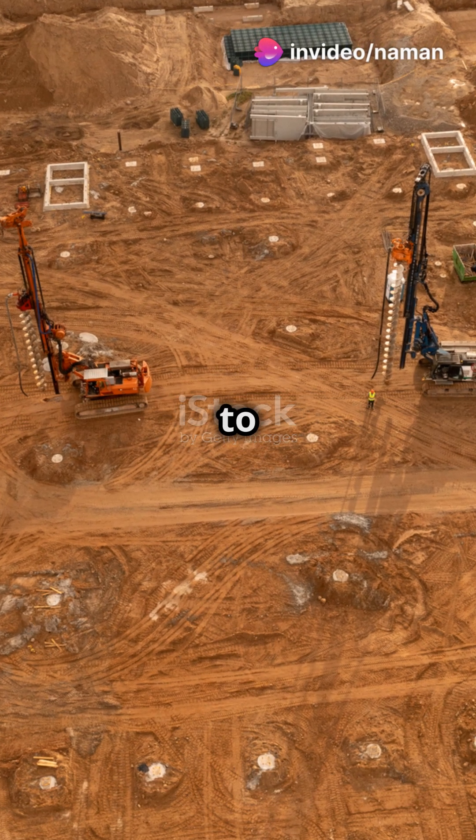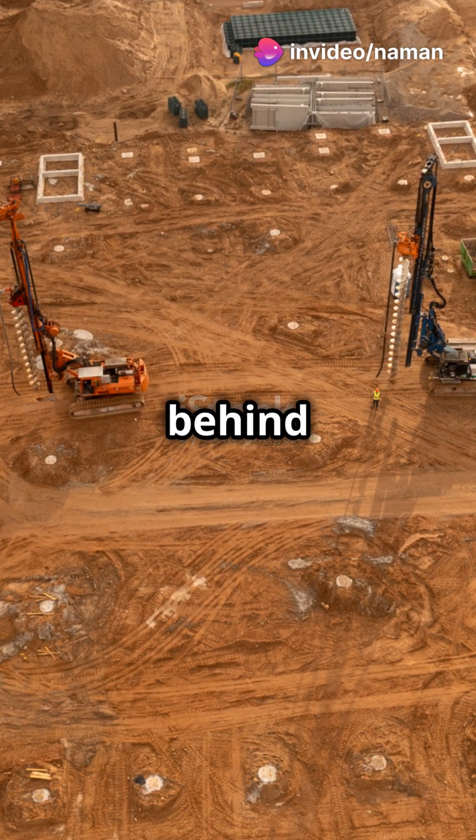I bet you didn't know how these gigantic water parks came to life. Let's reveal the secrets behind their construction.